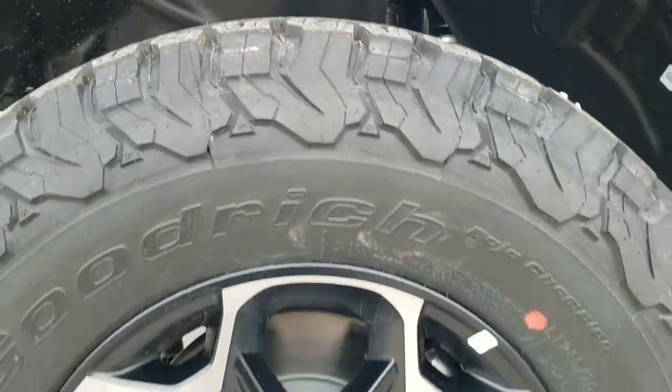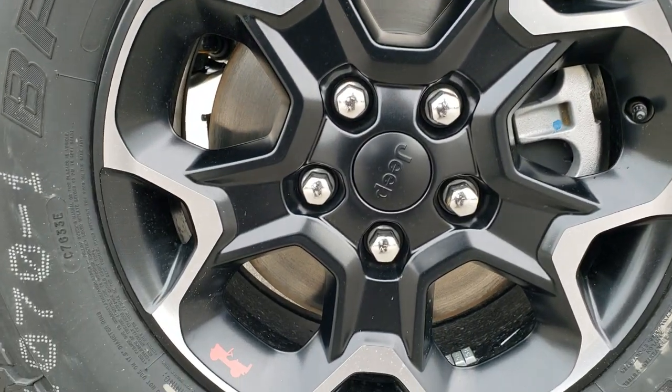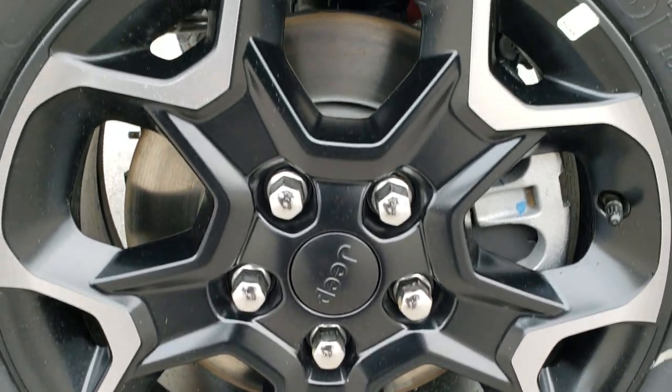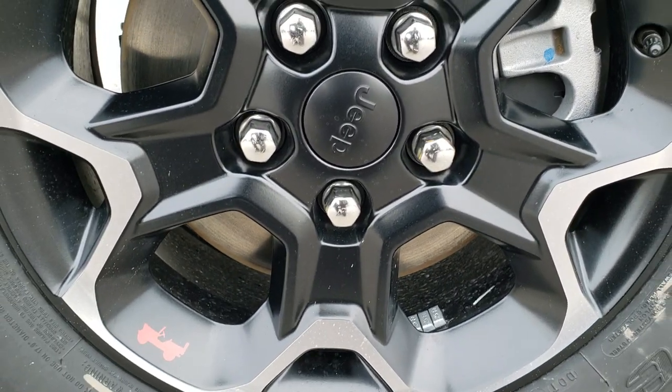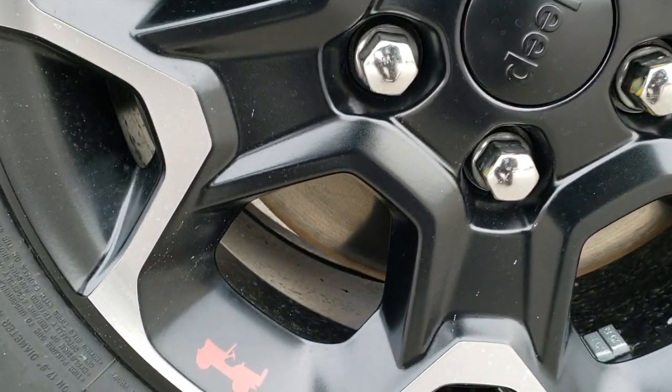These Rubicon Recons come with BF Goodrich All-Terrain T/A tires — LT 285/70R17s — and they come with these 17-inch painted and polished aluminum rims. You get the little red Jeep logo there, and of course four-wheel disc brakes all the way around.